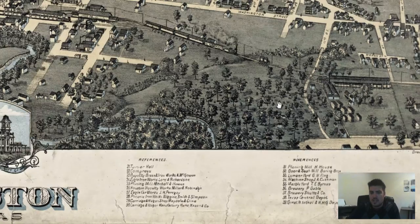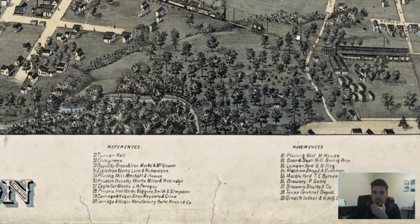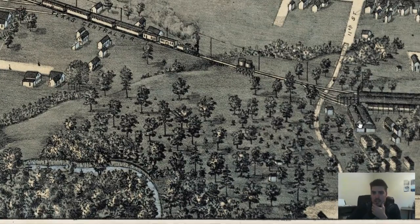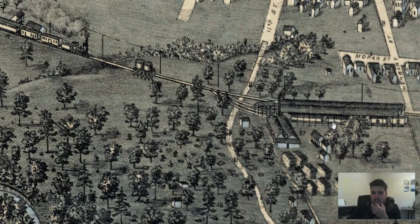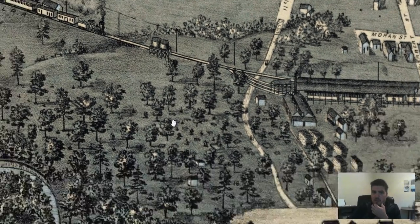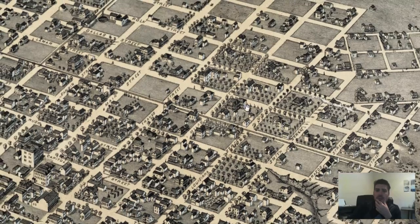Planning Mill and H House — interesting. Here's a railroad depot, I'm guessing twenty-seven. It's Eagle Car Works — yep, railroad cars. They're some kind of depot and whatnot. But just the amount of detail in these bird's eye perspective maps — they are truly my favorite.